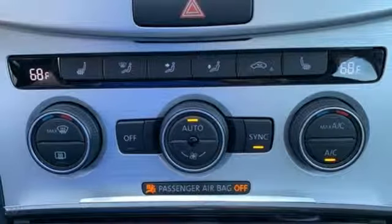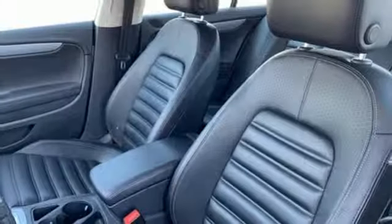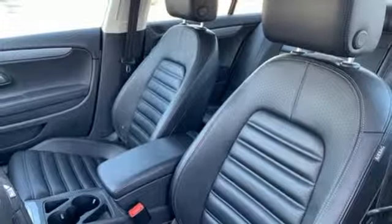Intercooled turbo inline four cylinder engine. Aluminum wheels. Sport suspension. And power heated mirrors.